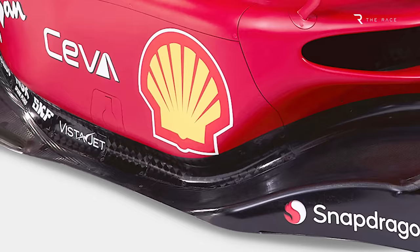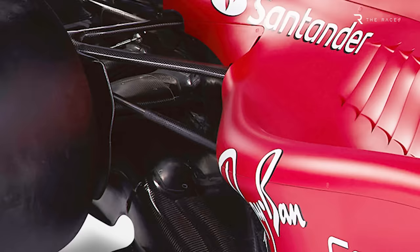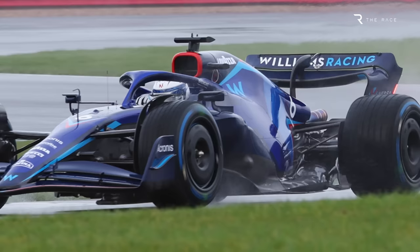That makes it a large, square sidepod with little undercut leading to the coke bottle area, so let's see what happens when the car runs for real. The coke bottle is relatively old-fashioned; it starts very abruptly with the sidewall undercutting the top area, which is used as a cooling outlet. Like the Williams, the bodywork simply stops at the front of the rear tyres.